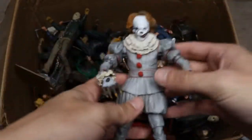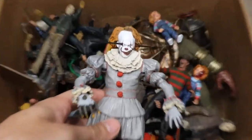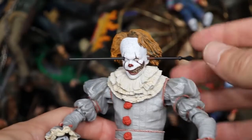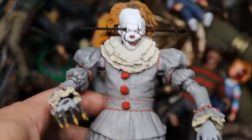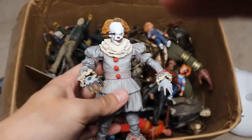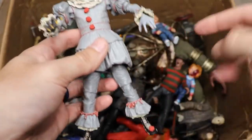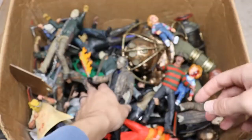We also have one more Pennywise in this video — it's from the well house scene in the 2017 remake. Just look at all this detail on the face. It has an interchangeable head, a hand coming out — just fantastic work from NECA. I think this is a re-released version, and it's much better articulated than the original release. Hats off to them for fixing that.